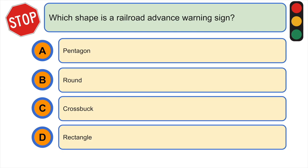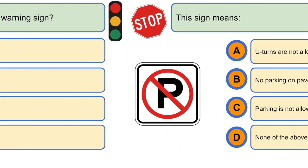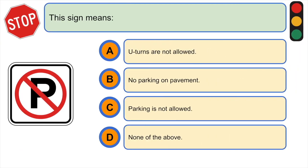Which shape is a railroad advance warning sign? A) a pentagon, B) round, C) crossbuck, or D) rectangle. The correct answer is B) round.